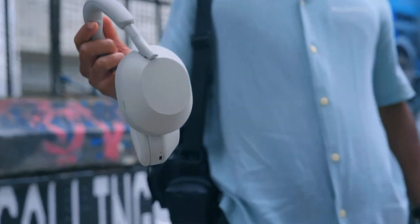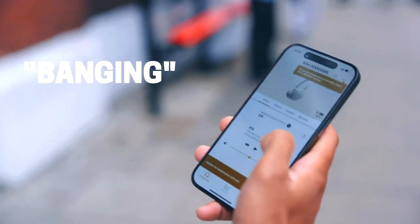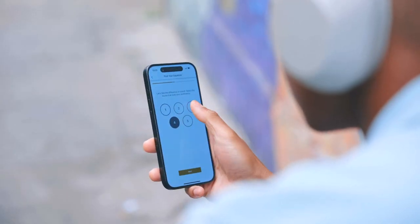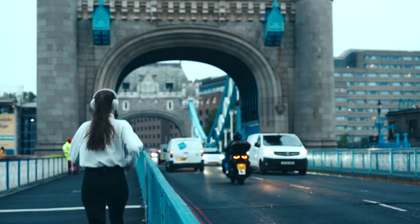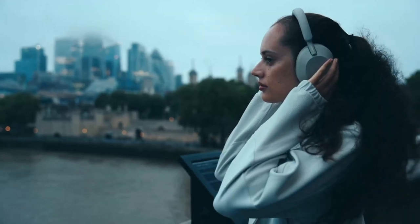Another thing these headphones do really well is phone calls, because the microphone on them is surprisingly good. I'm always really impressed with how well they perform if you're on the phone and it's a busy road. The microphone quality is even better than if you had your phone pressed up against your face. Unfortunately I don't have any audio samples of that, but maybe next time.